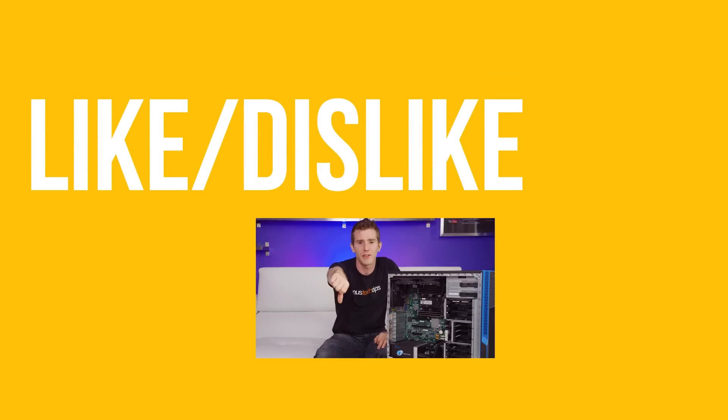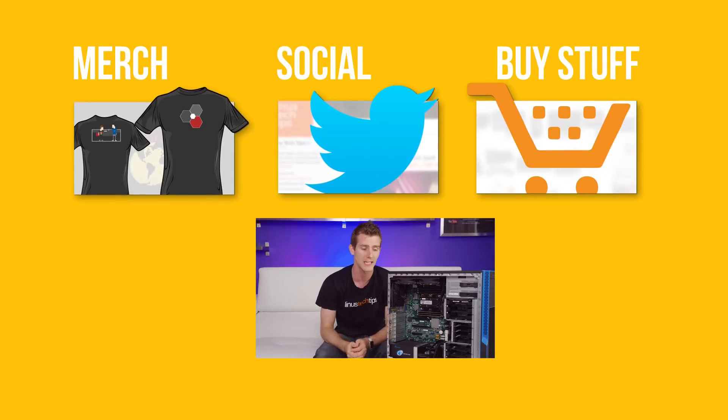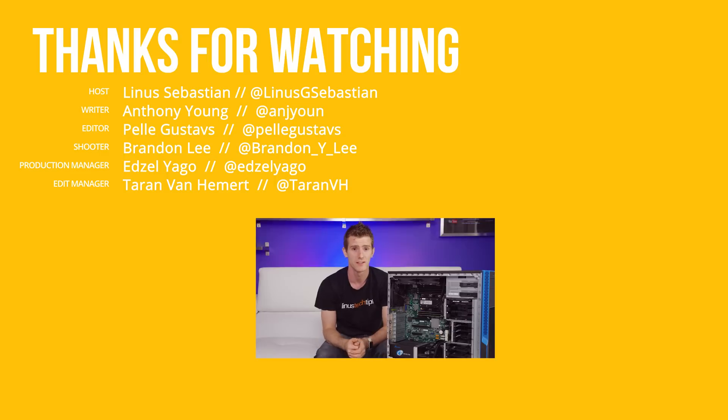Thanks for watching guys. If you disliked this video you can hit that button, but if you liked it, hit like and get subscribed. Maybe consider checking out where to buy the stuff we featured — if you work at a university or something, I'll know that's what happened if like 2,000 Xeon Phis show up on our Amazon report. Anyway, also in the description is our merch store as well as our community forum, which you should totally join.